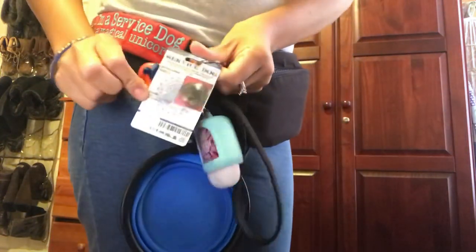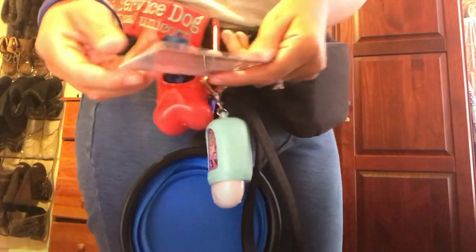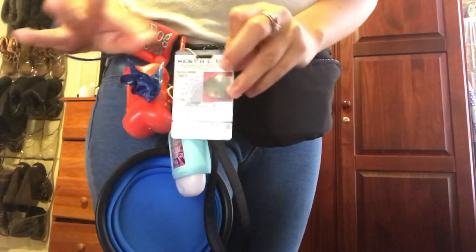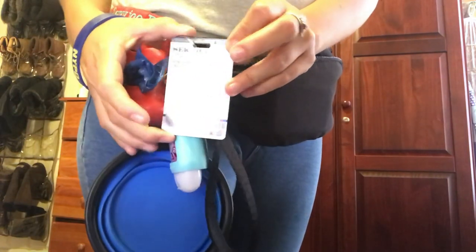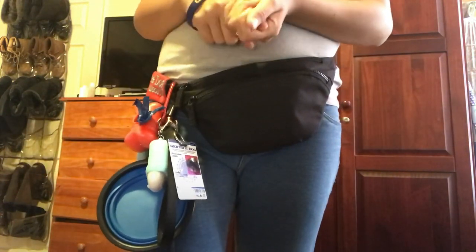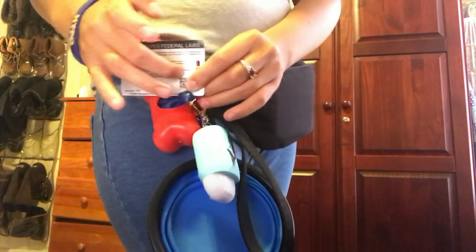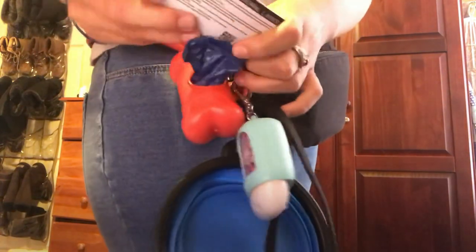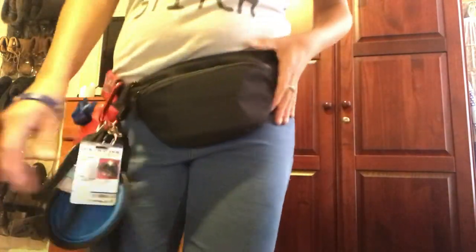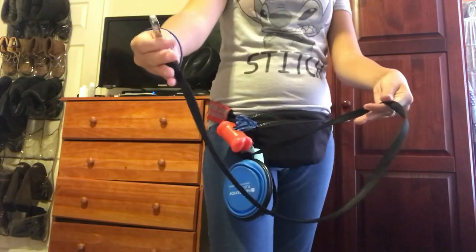I also have this little card with information about the ADA, with more info on the back. No one is required to have this, and no public access area is allowed to ask for it. The only two questions they're allowed to ask under ADA law are: 'Is that a service dog?' and 'What task do they perform?' I just carry it because I sometimes get a mental block, and it reminds me of the ADA laws. I don't need to show this to anyone — nor does any other team — and it is not required to have a service dog.